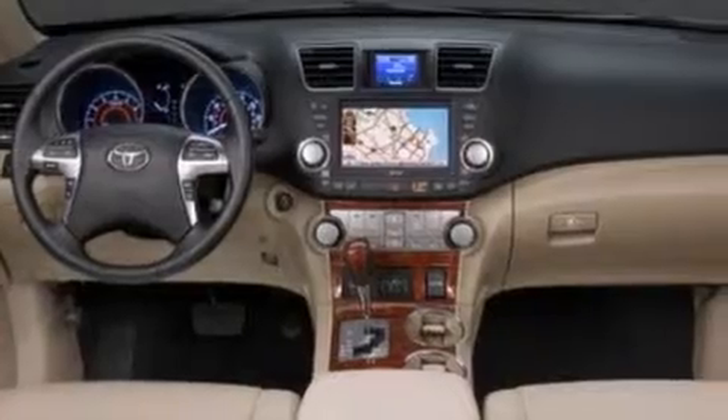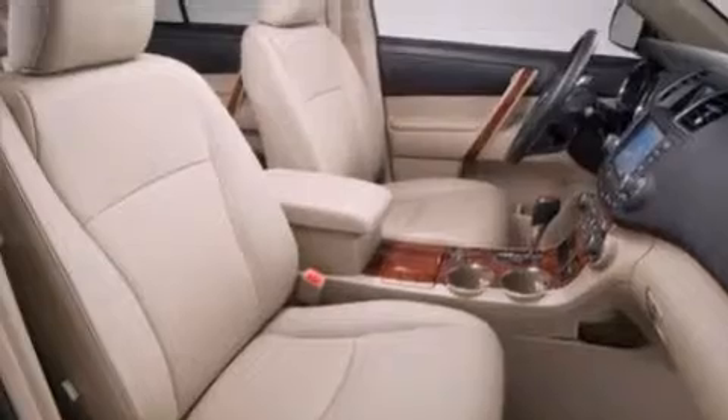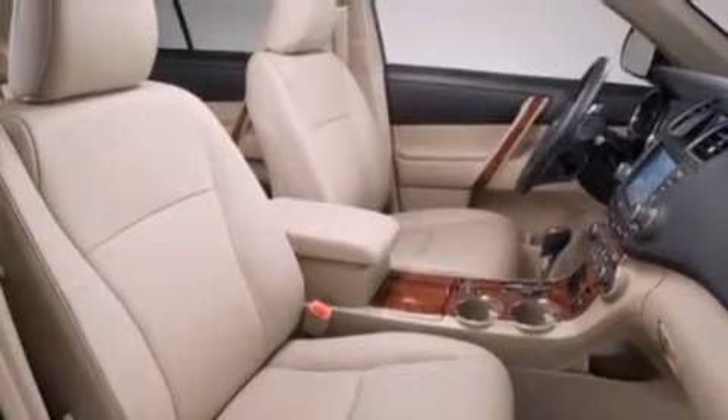Its top features include a rear-view camera, keyless ignition, a power moonroof, heated seats, hill start assist, and traction control and stability control systems.